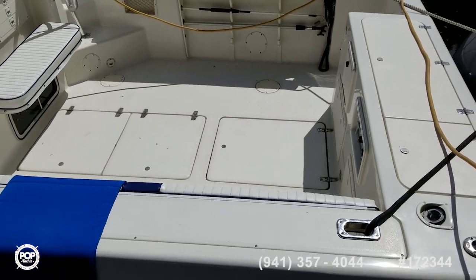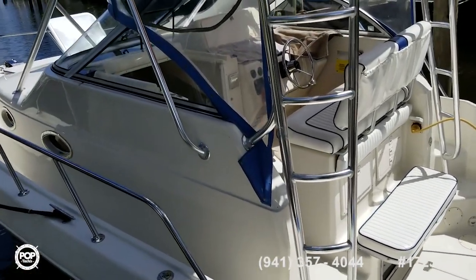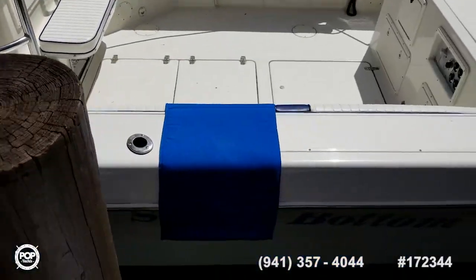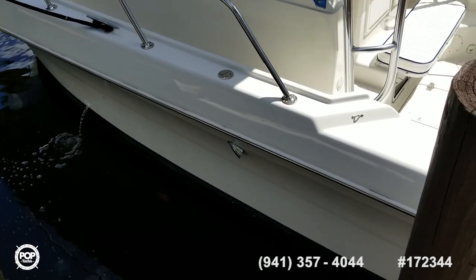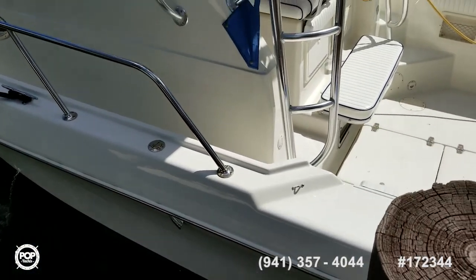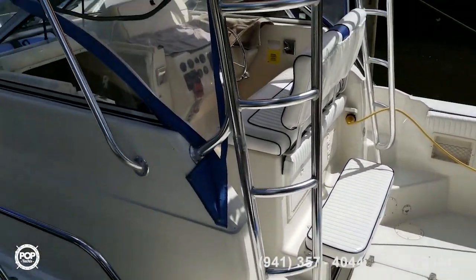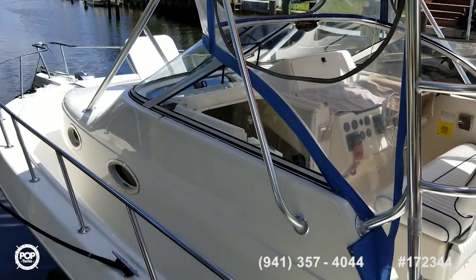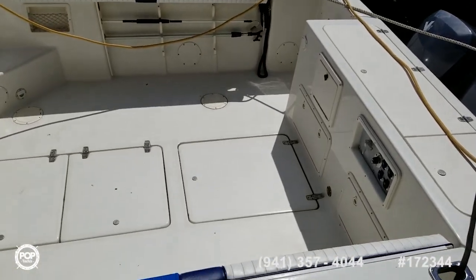Nice clean decks. Top sides were repainted in the last couple of years, bottom was done last year — new bottom paint and zincs. It's been reupholstered everywhere: all new upholstery, upgraded upholstery, new foam, reconditioned top side and below in the cabin.